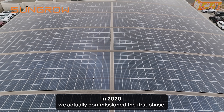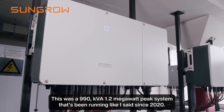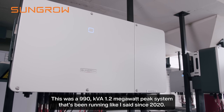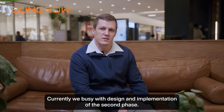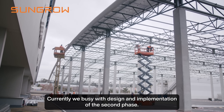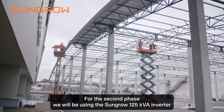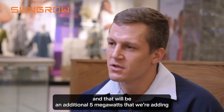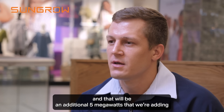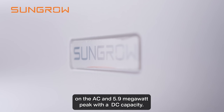In 2020 we commissioned the first phase — a 919 kVA, 1.2 megawatt peak system that's been running since 2020. Currently we're busy with the design and implementation of the second phase. For the second phase we'll be using the SunGrow 125 kVA inverter, which will add an additional 5 megawatts on the AC side and 5.9 megawatt peak worth of DC capacity.